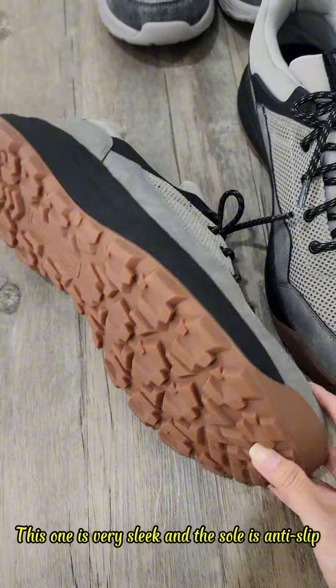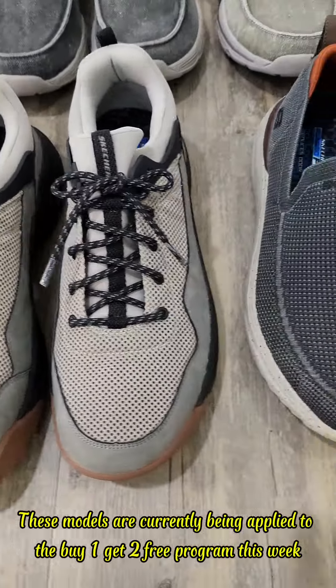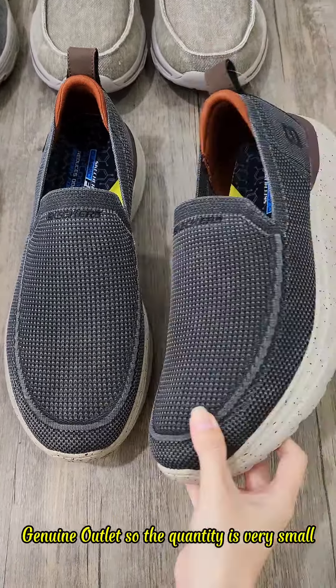This one is very sleek and the sole is anti-slip. And this one is a denim loafer. These models are currently part of the buy one get two free program this week. Genuine outlet.